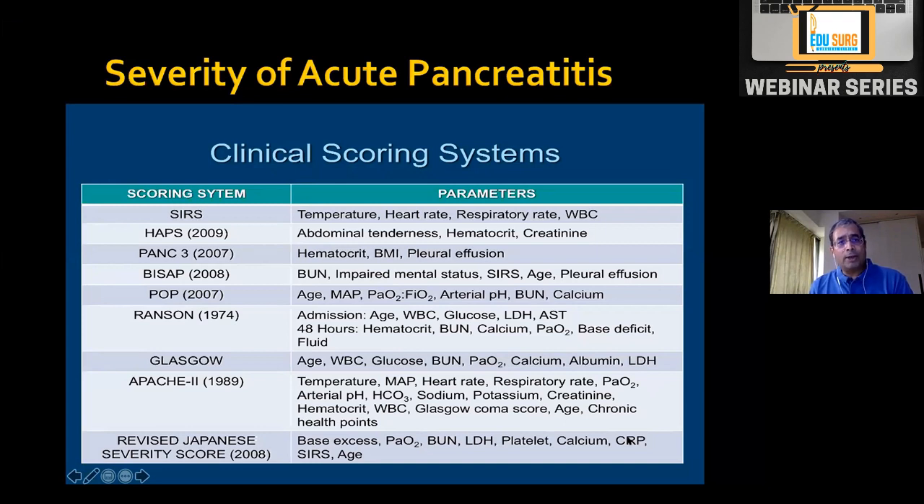There is a very interesting system called HAPS — Harmless Acute Pancreatitis Score. If on admission there is no abdominal tenderness, hematocrit is normal, and creatinine is normal, you can predict with 99% accuracy that this patient is unlikely to have necrotizing pancreatitis. These patients can be started on orals as soon as possible and discharged early. Otherwise, textbooks mention Ranson, Glasgow, APACHE, but nowadays apps can calculate all these scores.